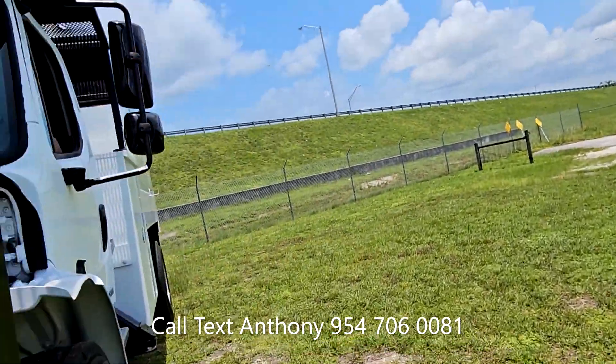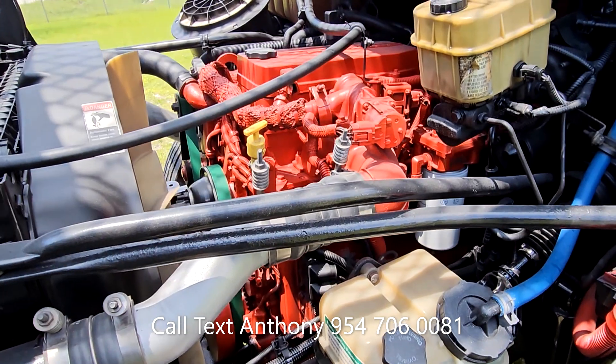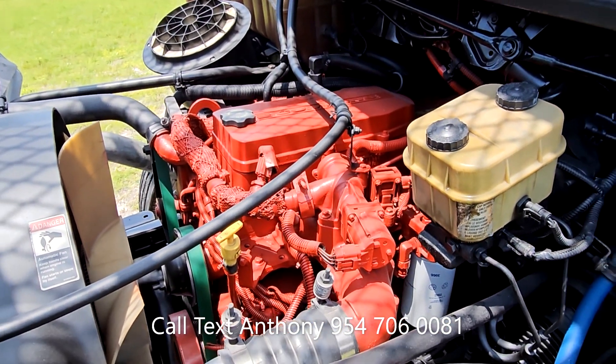These motors are very strong, very reliable. Full service has been completed on the truck as well — brand new belt. I'm going to go ahead and start it up.